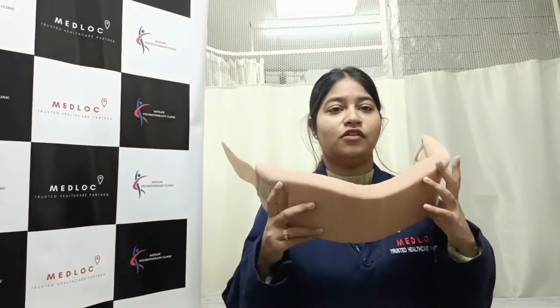Now let me show you how to wear a cervical collar. This is how a cervical collar looks like. You need to place it around your neck and then tie it.